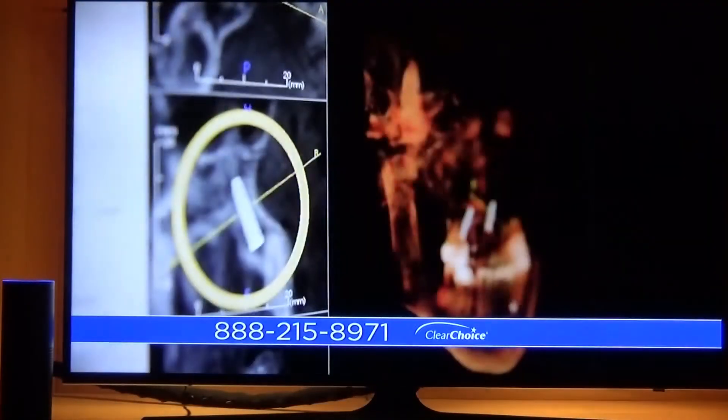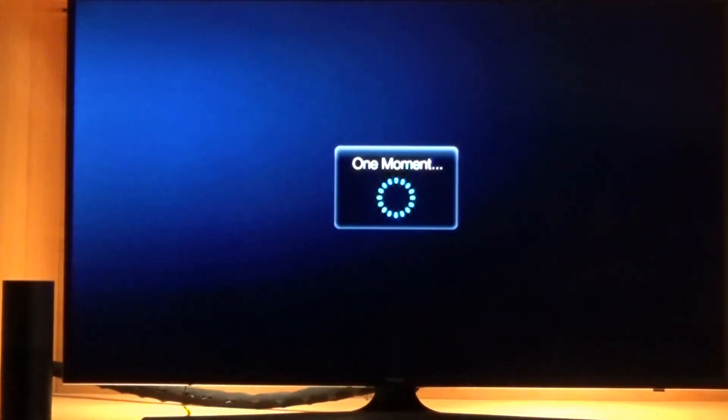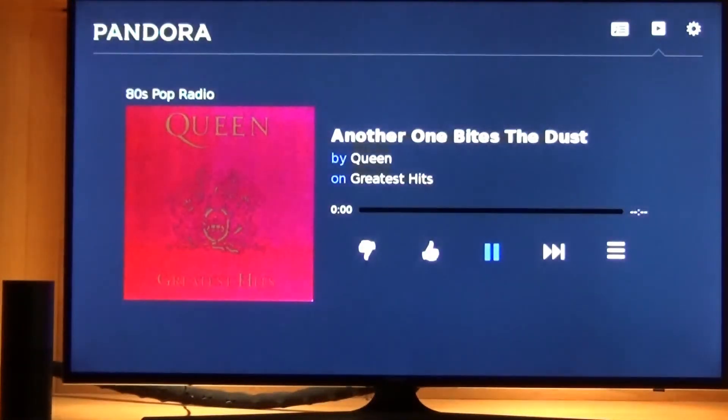Alexa, tell TiVo to launch Amazon. Alexa, tell TiVo to launch Pandora. Launching Pandora. Alexa, tell TiVo to launch YouTube. Launching YouTube.